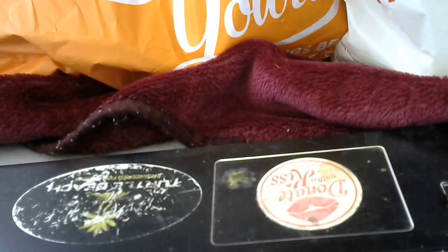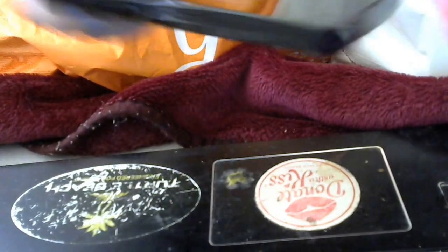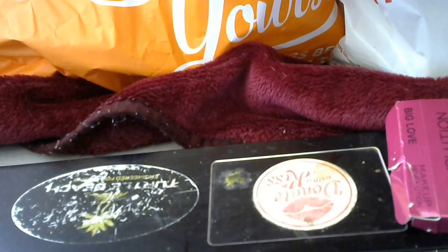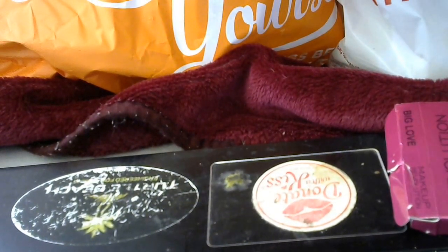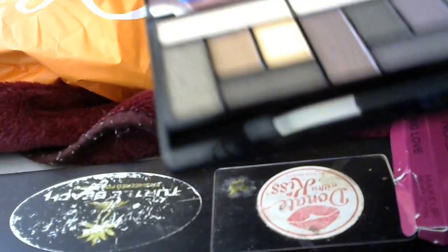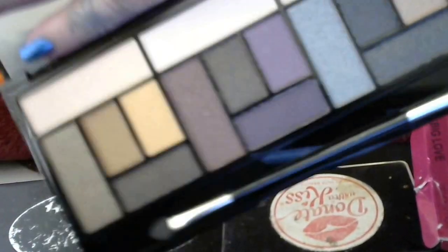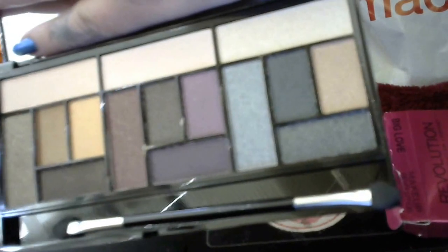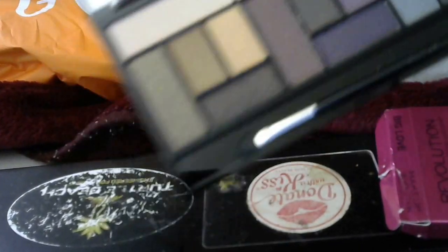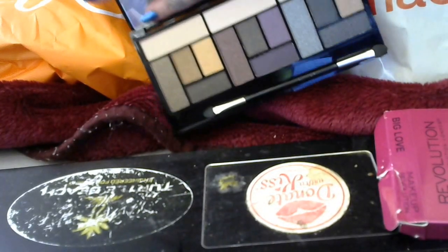I also picked up the Big Love by Makeup Revolution. This is kind of set up like the Too Faced Love Palette. I'm sorry the lighting is dark and you won't be able to pick up on the colors, but they are very beautiful.